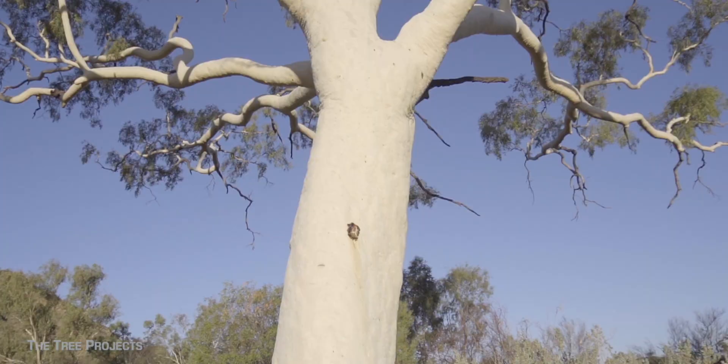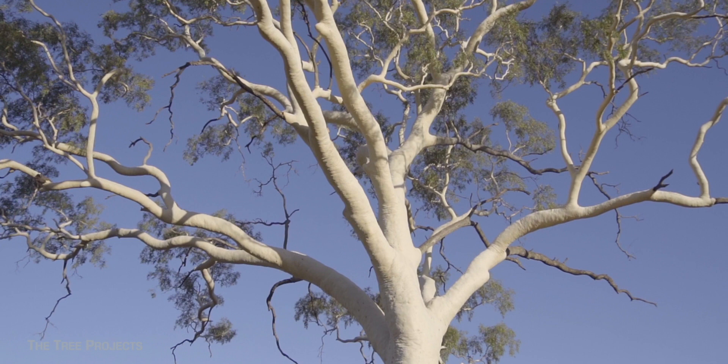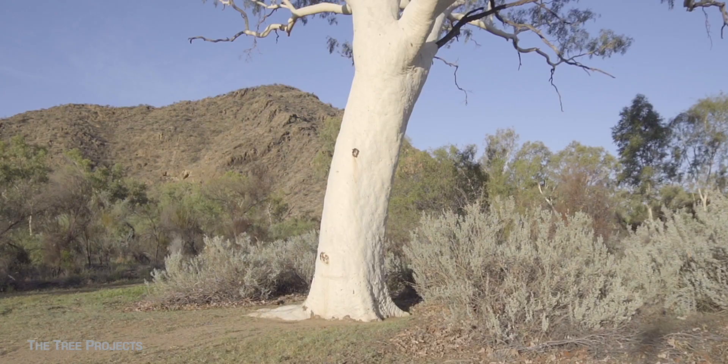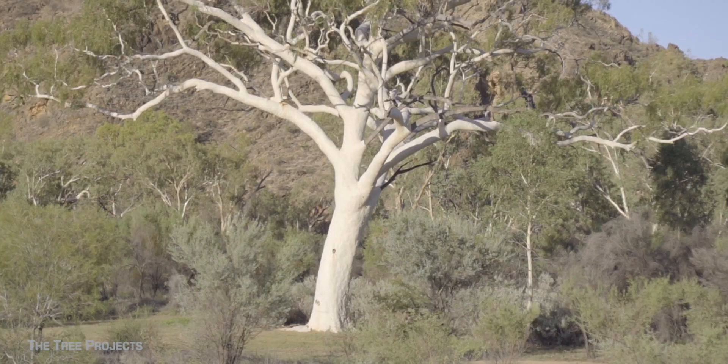The biggest ghost gum is this absolute stunner, 120 kilometres to the east of Alice Springs at Trephina Gorge. Measuring in at 27 metres high and having a circumference of 4.4 metres, it is the national champion. However, like most champion trees, this one is the exception rather than the rule because most ghost gums don't get anywhere near this big.